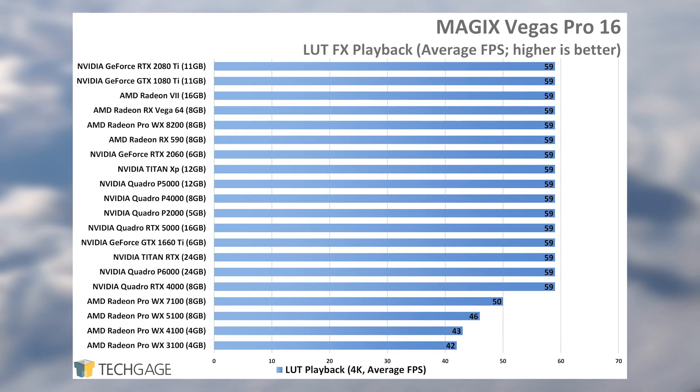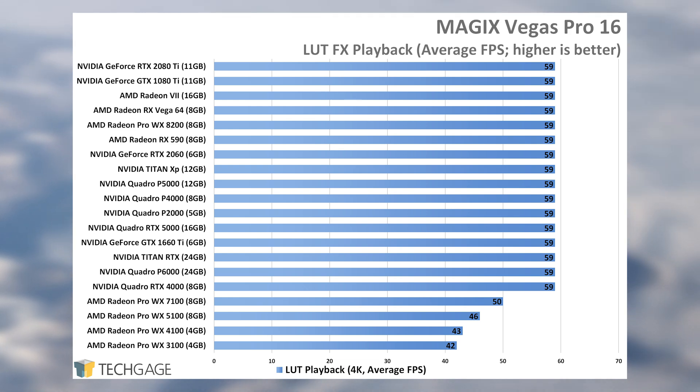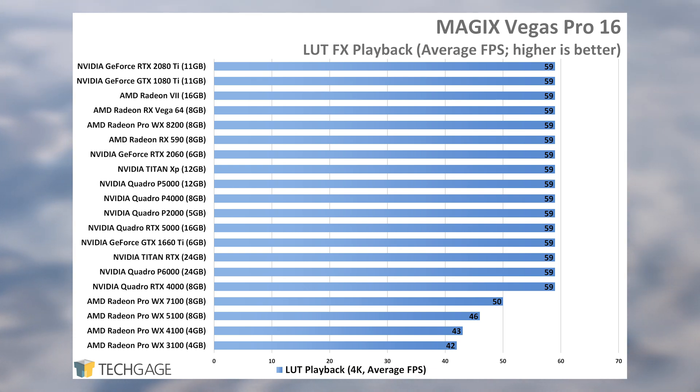For capturing playback performance, we used the same median project as before and a slightly edited LUT one. We configured the viewport quality as best full and recorded playback of about 30 seconds. For each run, each clip was allowed to play through twice, with the third run being the one that's recorded. This was done to help smooth out hiccups that throw off tabulated results. LUT isn't nearly as aggressive on GPU hardware like median is, but you'll still want reasonable enough hardware to pull it off without issue and to reduce possible hitching.